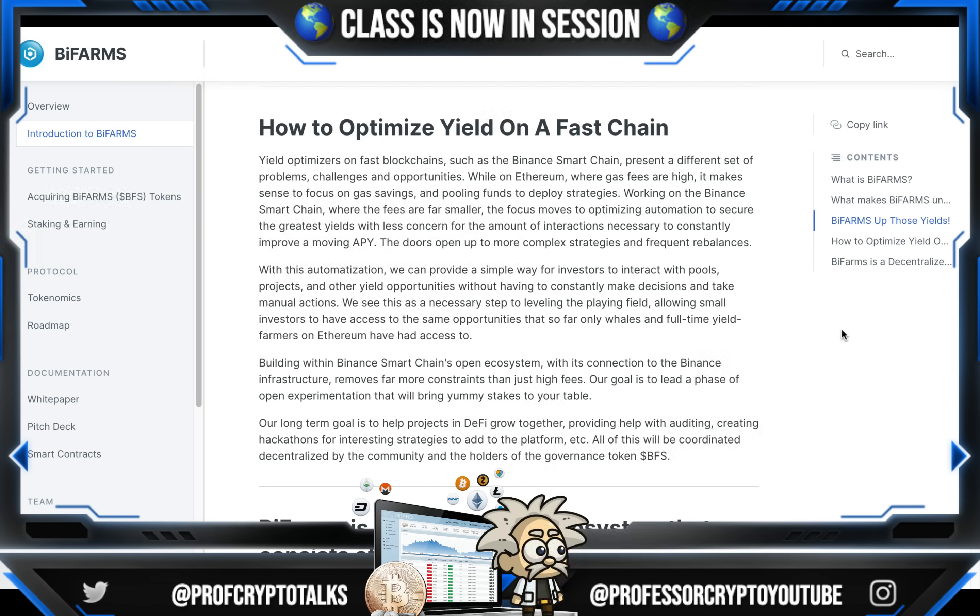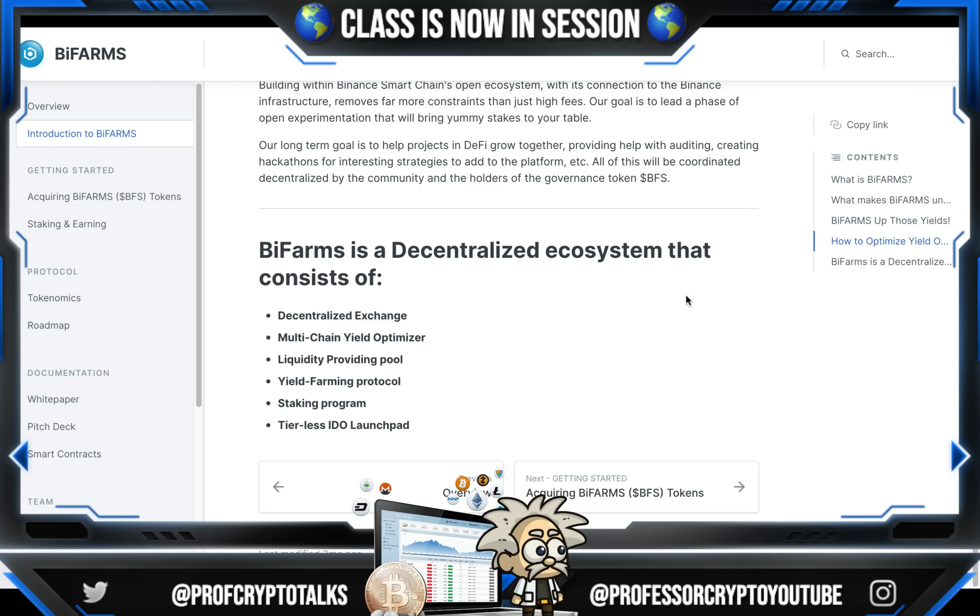Their goal is to lead a phase of open experimentation that will bring yummy steaks to your table. Their long-term goal is to help projects in the DeFi space grow together, providing help with auditing, creating hackathons for interesting strategies to add to the platform, etc. All of this will be coordinated and decentralized by the community and the holders of the governance token BFS. BiFarm is a decentralized ecosystem that consists of a decentralized exchange, multi-chain yield optimizer, liquidity providing pool, yield farming protocol, staking program, and tierless IDO launchpad.